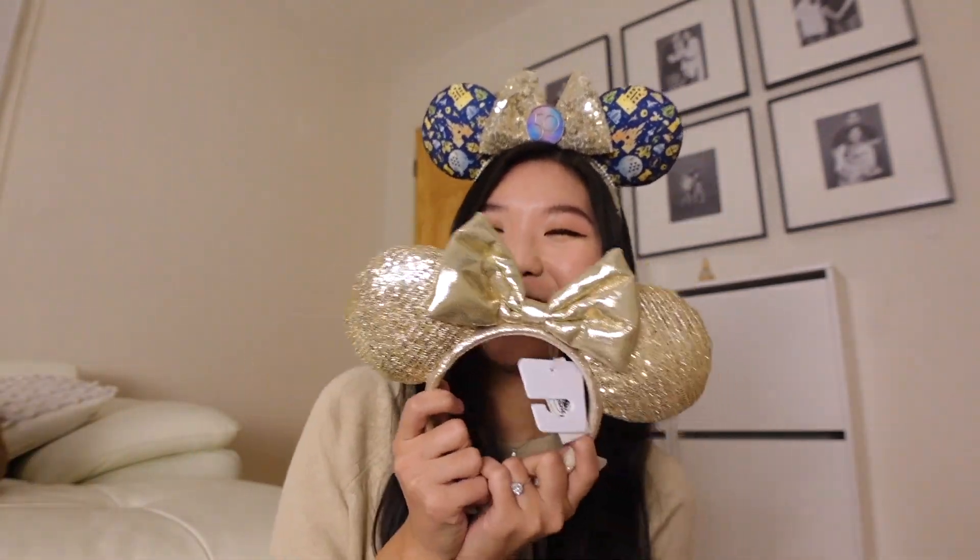I'm kind of excited to show you what I saw which I had wish-listed. It is — no shock there — another pair of ears, and I'm happy I got this.